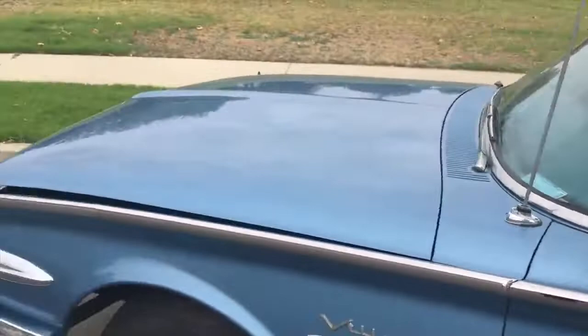I love all the glass — you can totally see out of this car. Just adore the vehicle. It has a 352 cubic inch V8 engine and a Cruisomatic automatic transmission.